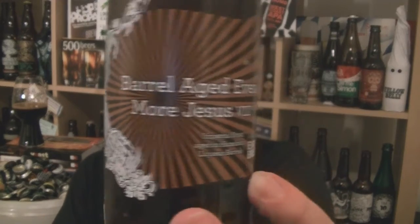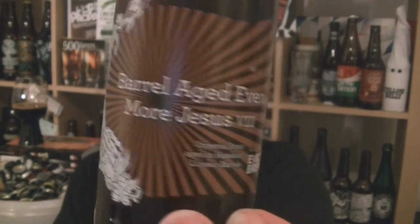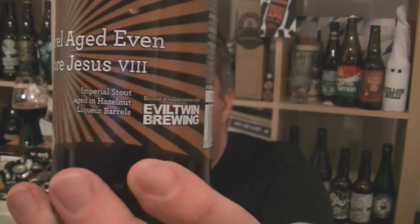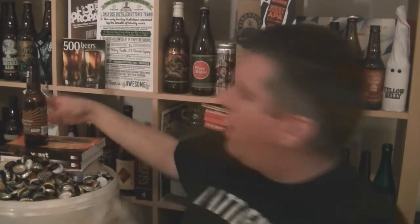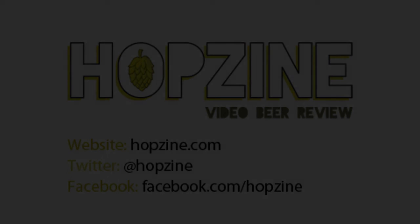So that is a bottle of Siren's collaboration with Evil Twin — a barrel aged version of Even More Jesus number eight, aged in hazelnut liqueur barrels. Absolutely stellar. Imperial style — love it. I'm Rob from Hobzine.com. See you next time. Cheers!